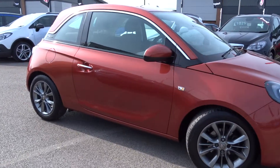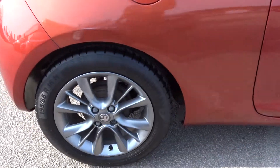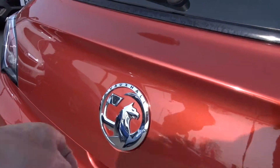Here today Pentagon goes for a very nice example of the Vauxhall Adam Jam, powered by a 1.2 litre engine. It comes with pretty stylish 16 inch multi-spoke alloy wheels, very nicely finished off with a special paint finish.